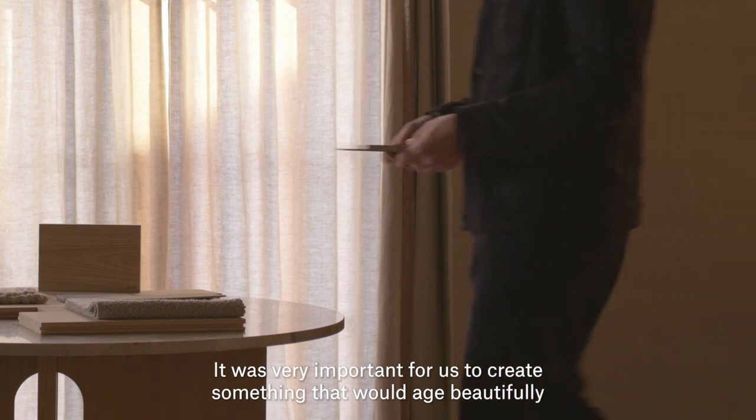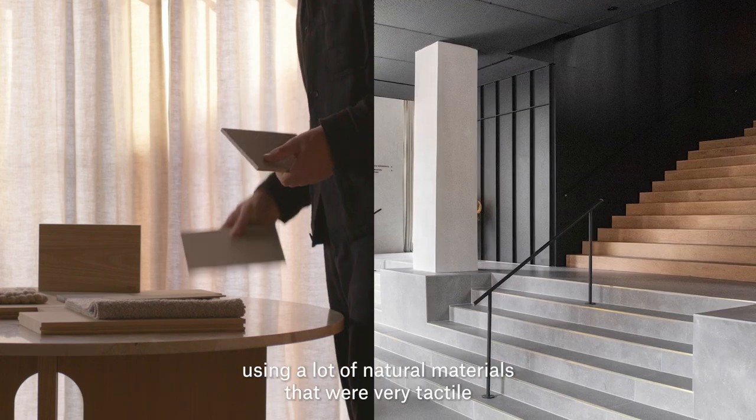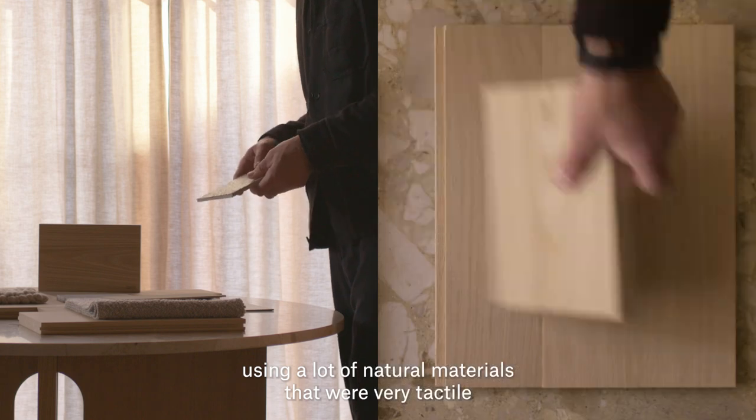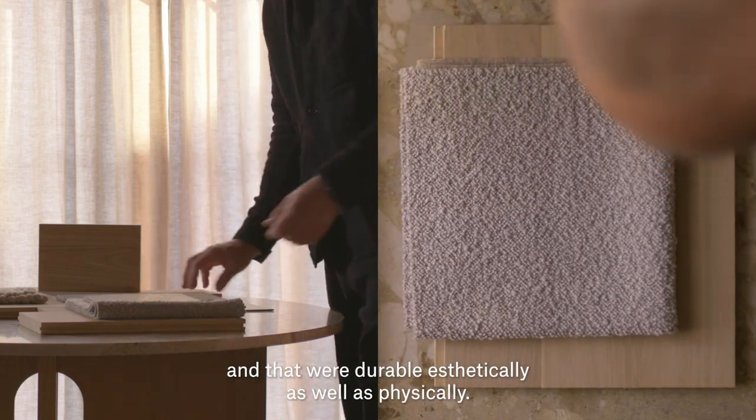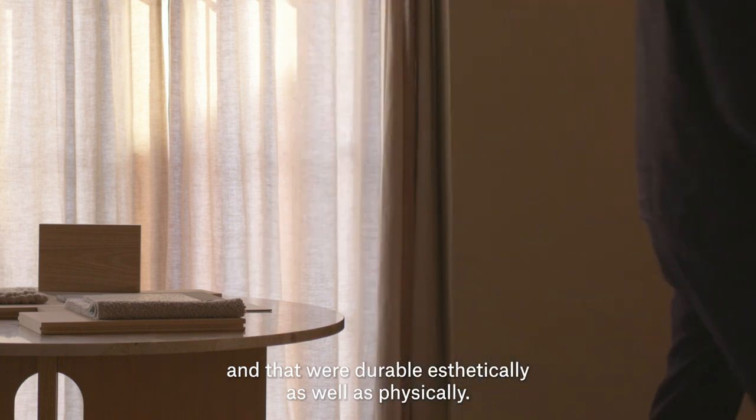It was very important for us to create something that would age beautifully, using a lot of natural materials that were very tactile and that were durable aesthetically as well as physically.